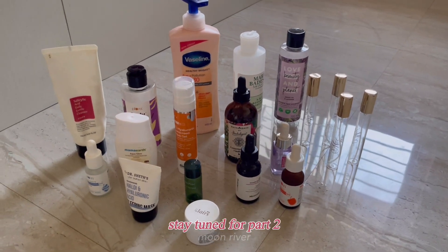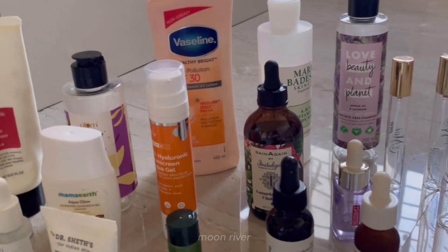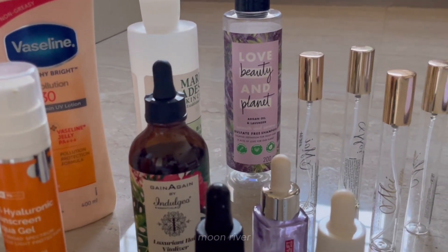Those are all of the products I talked about today. I have more products, so stay tuned for the second part. Shop consciously, shop what you need, don't get tempted, and I'll see you in the next video!